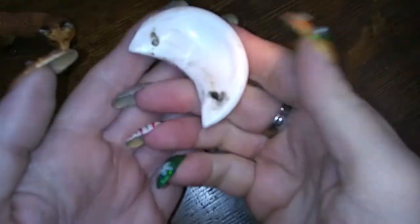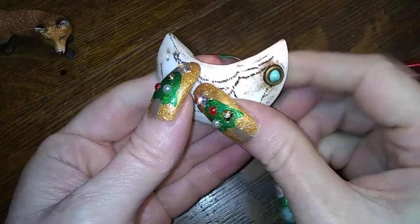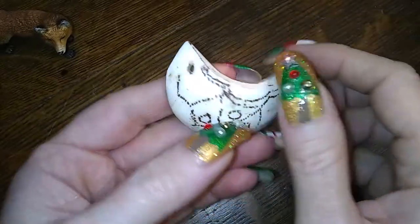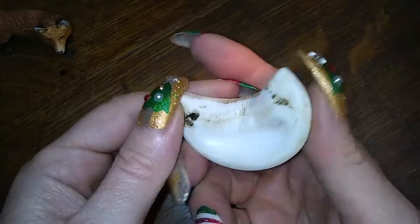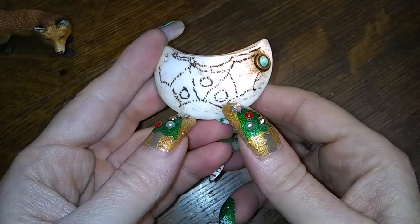Broken butterfly — wah wah wah. This is interesting — it's a shell, and it had these on both sides. It's very very tribal looking. Looks like a Maori thing.